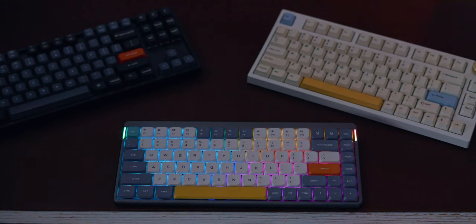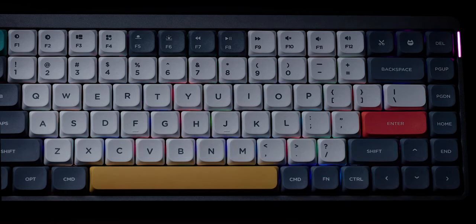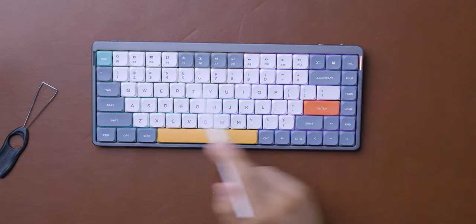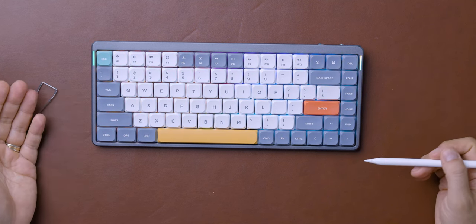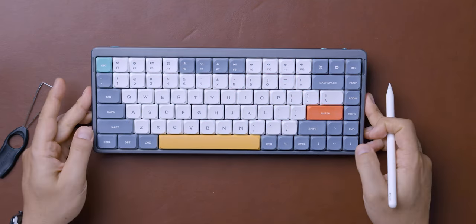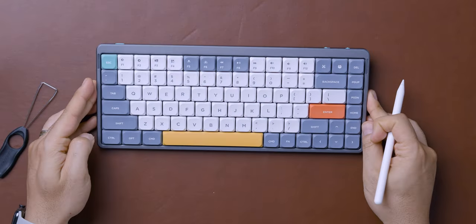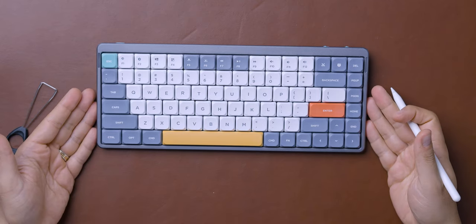The RGB lighting on the NUFI Air 75 could be a plus or minus. The coast keycaps leave very little room for the RGB lights to shine through, so if you want subtle RGB lighting, this is great — but if you want bright RGB, this is not for you. I do like the side light bars, which communicate things like low battery, pairing mode, and caps lock status. Overall, this is the best hot-swappable low-profile mechanical keyboard with per-key RGB I've personally experienced.